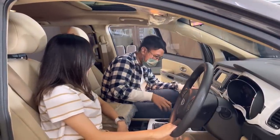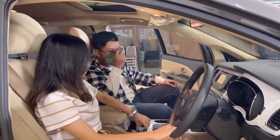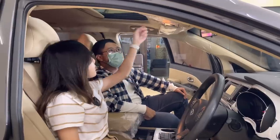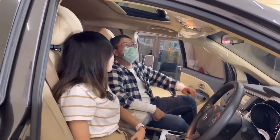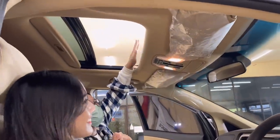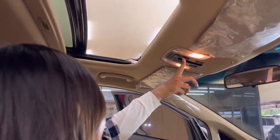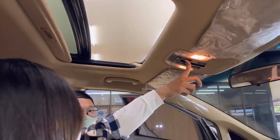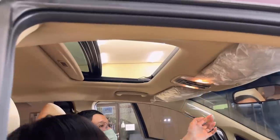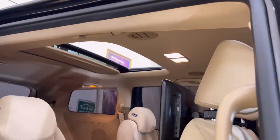Ada cup holder, tempat charger, USB, AUX — ruang penyimpanannya melimpah banget. Di atas ada pengaturan untuk sunroof depan — tinggal sekali pencet langsung bisa dibuka. Untuk membuka pintu baris kedua bisa pakai tombol di sini — bisa dari remote, dari pintu, atau dari tombol. Sunroof belakang bisa diatur pakai tombol yang ada di sini juga.